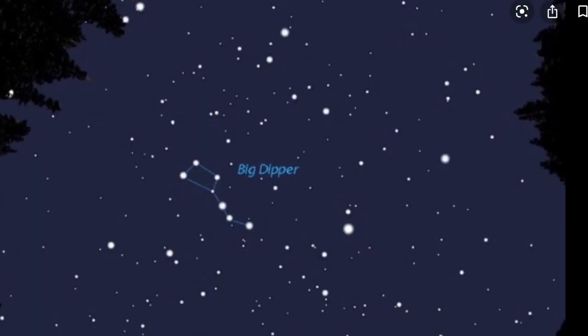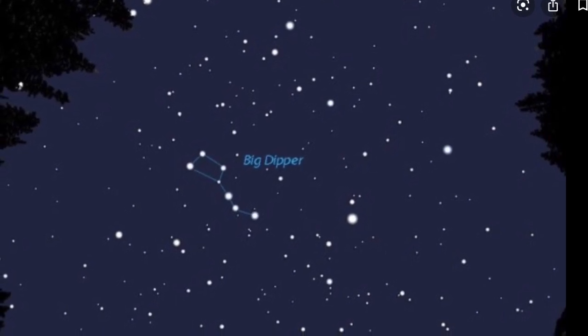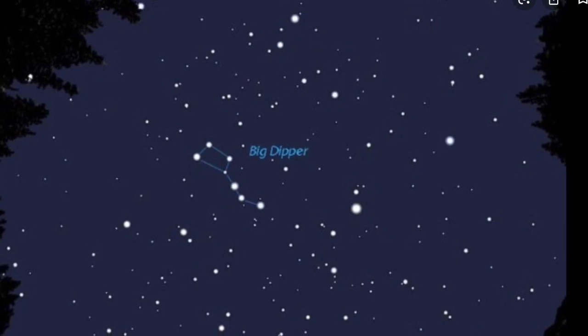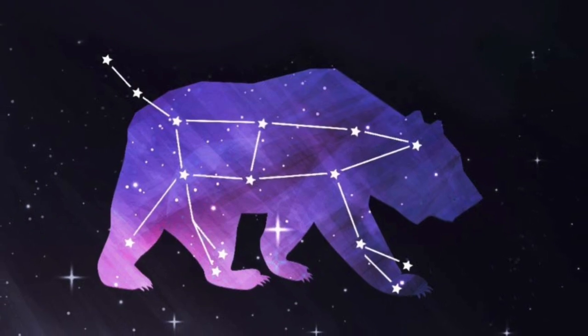Let's look at the Big Dipper. The Big Dipper is a grouping of stars within the constellation called Ursa Major. Ursa Major means Great Bear or Big Bear. To understand the Big Dipper and Ursa Major, you need to know the difference between a constellation and an asterism.